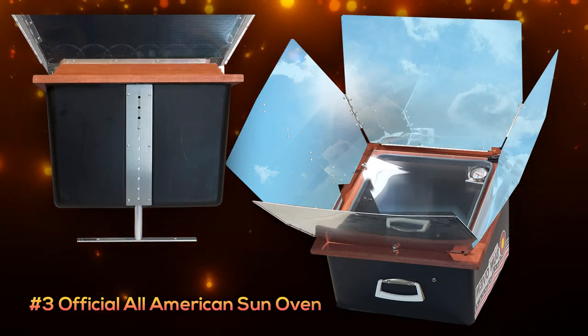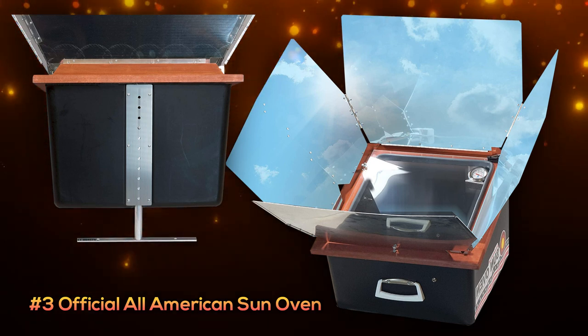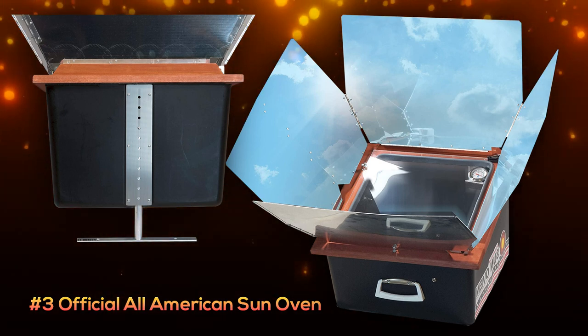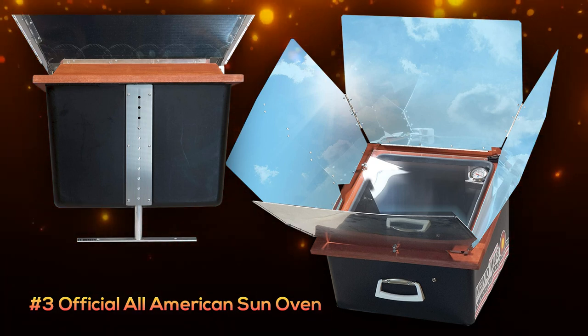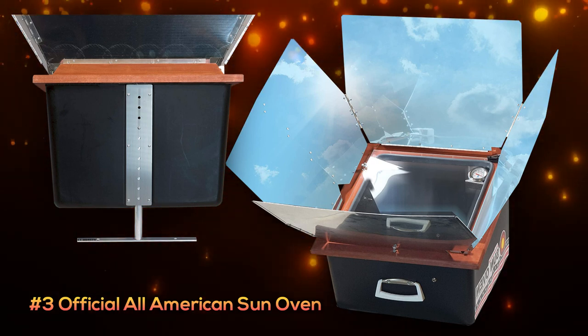Our number three pick is the Official All-American Sun Oven, which is a great solution if you are wanting to jump in with both feet. It is a well-built setup, has several optional accessories, and is completely safe, meaning you can leave it alone to cook with no danger of fires. It can reach temperatures up to around 400 degrees and is quite roomy, allowing you to cook a considerable amount.